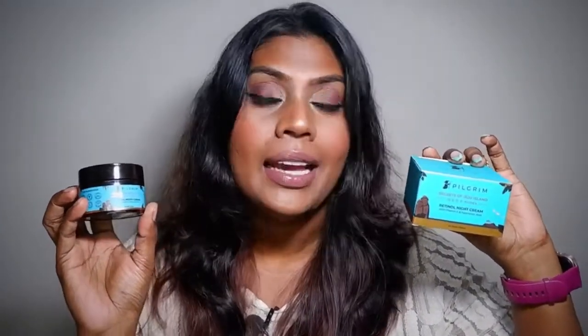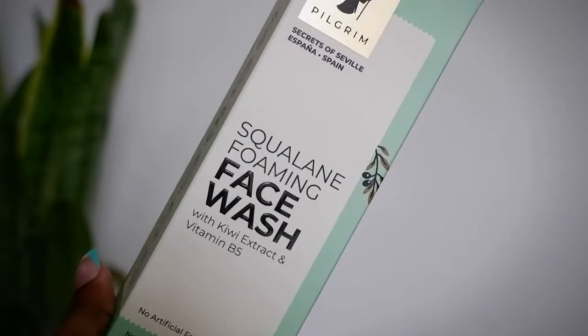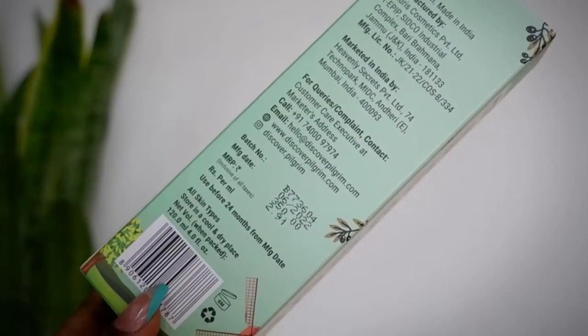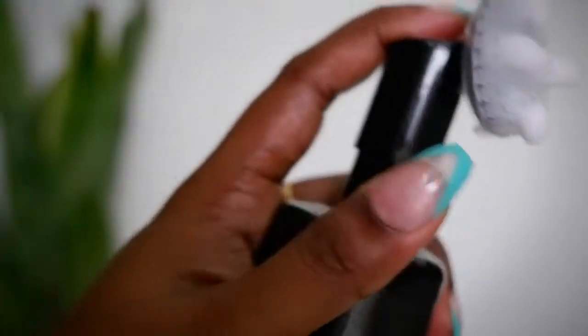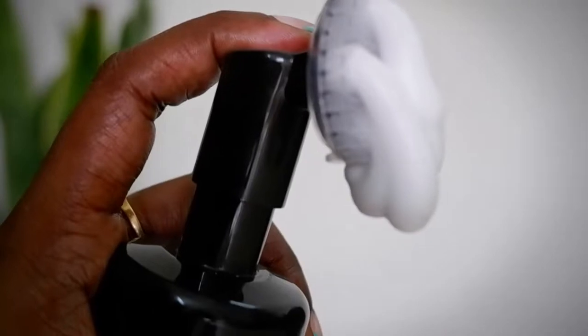Let's dig deep into the products and see the goodness of each one. The first product is the Squalene Foaming Face Wash with kiwi extracts and Vitamin B5. All these products are 100% vegan, cruelty free, FDA approved, 100% toxic free, no parabens, no sulfates, and they're plastic positive — sustainable products. This retails for 350 rupees, has a shelf life of 2 years, and contains 120ml. It comes with a foaming brush and includes an ingredient list and directions on the carton box.